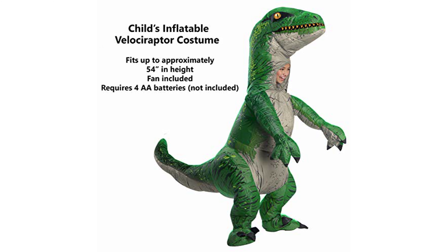One of the best features of this costume is that it includes sound, adding an extra layer of realism to your child's play and making them the center of attention at any event.